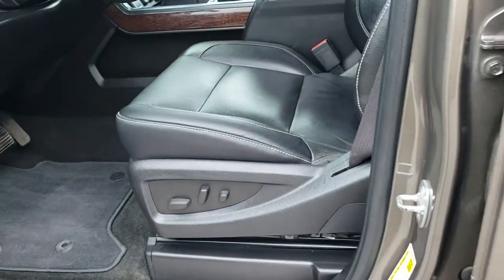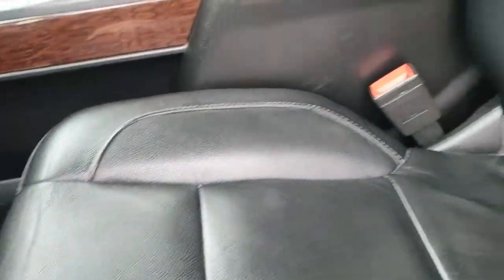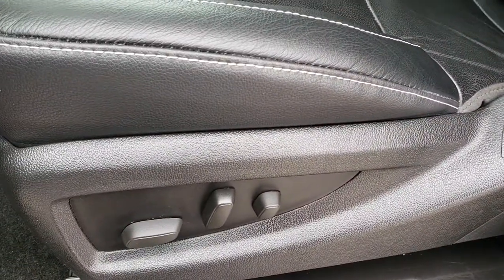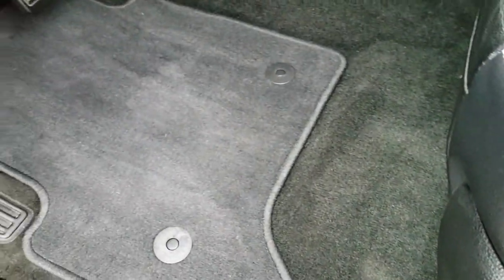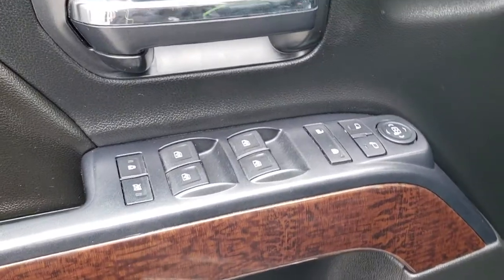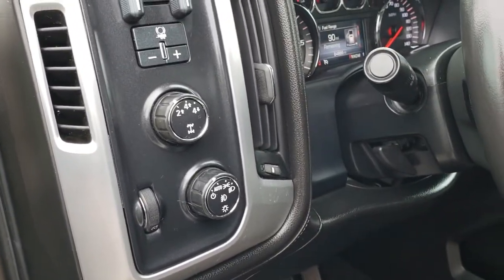Inside, this truck has the SLT package which gives you the black leather interior. Both of these seats are heated, there are no rips or tears on this seat, and you get a power driver's seat and power passenger seat. In the front we have factory floor mats, power windows, power locks, and power mirrors, and it does have memory driver's seat, a factory brake controller, turn-down four wheel drive, and auto headlamps.